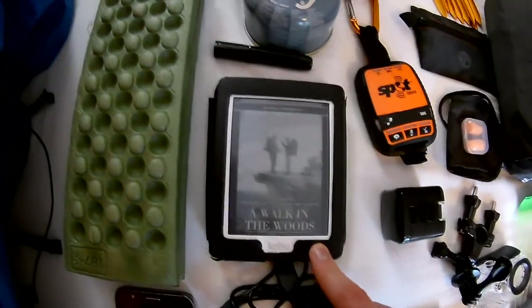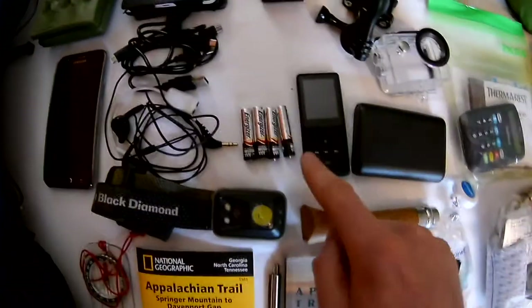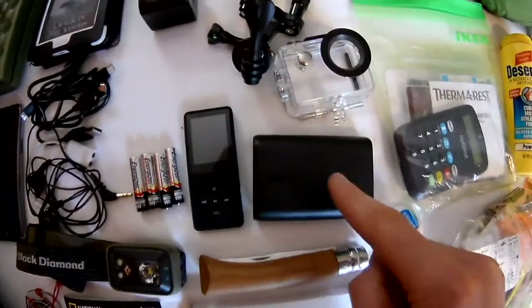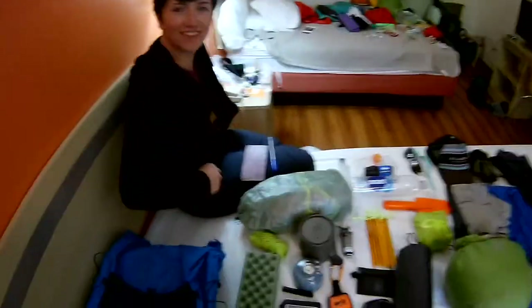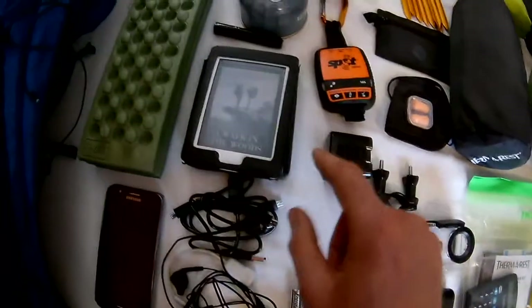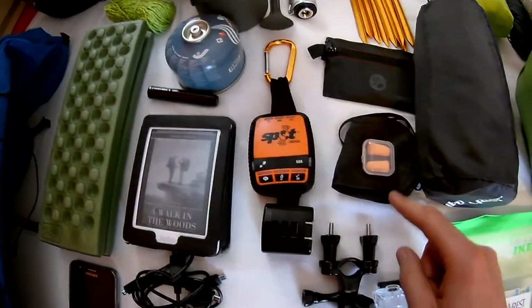We have an e-reader — not sure how much use it'll get, but useful for zero days. We've got spare batteries for the head torch, an MP3 player with mostly audiobooks, a rechargeable battery, and this very cool camera we're using right now, which is the GitVision Escape 4BW, with a mount to use on the poles. We've also got our personal locator beacon, the SPOT Gen 3.